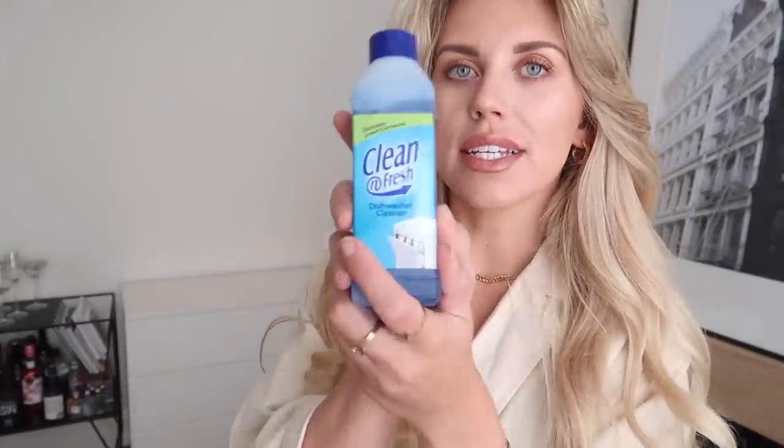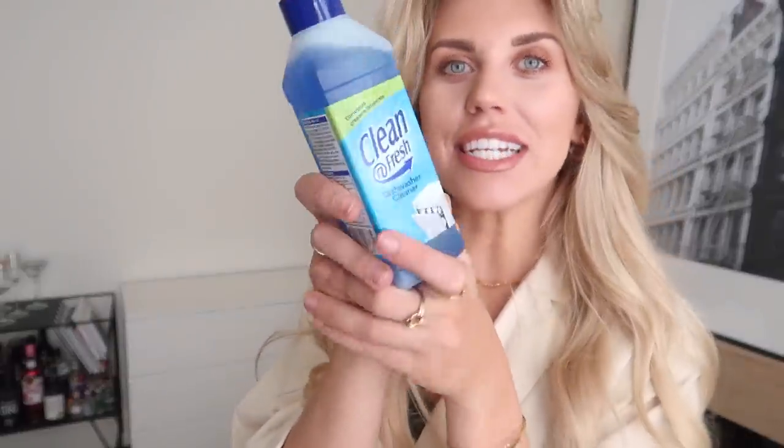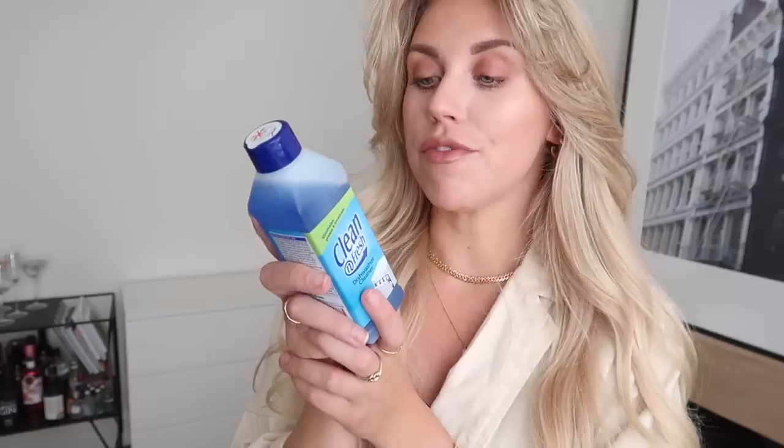Last but not least in that bag I have this Clean and Fresh dishwasher cleaner. We've not done this in a while and we should probably do it far more often. For 99p you use pretty much the whole bottle to give the dishwasher a clean.